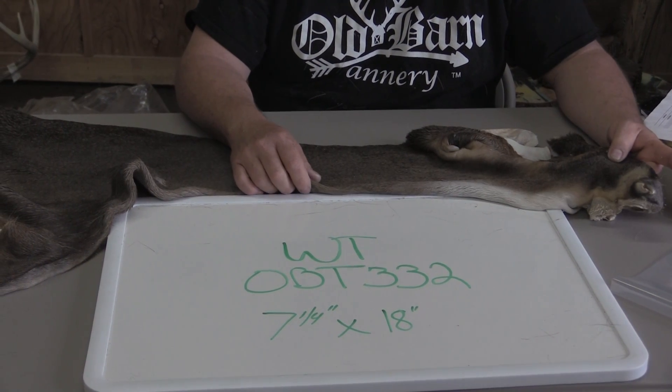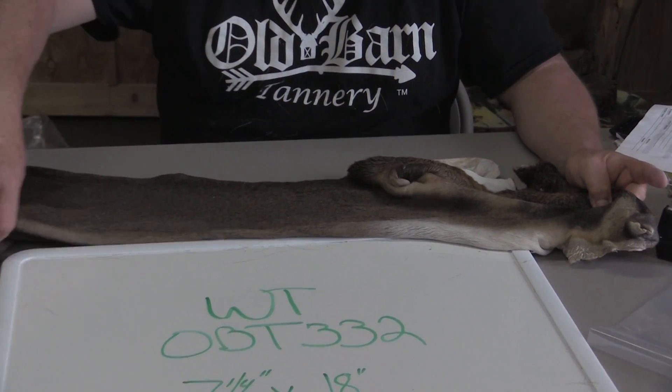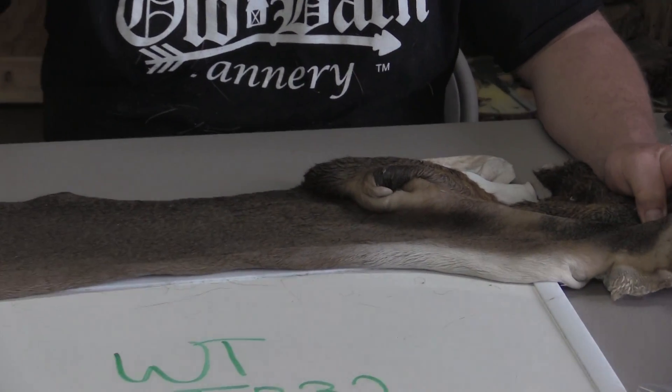This is Sam from Old Barn Tannery in Iowa. We're offering here a very early short-haired cape. It'll be a great replacement for a youth hunter or somebody hunting early October.